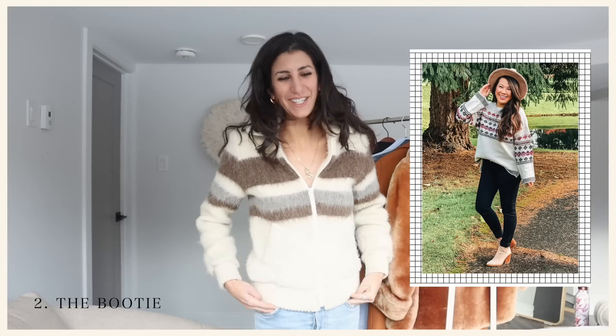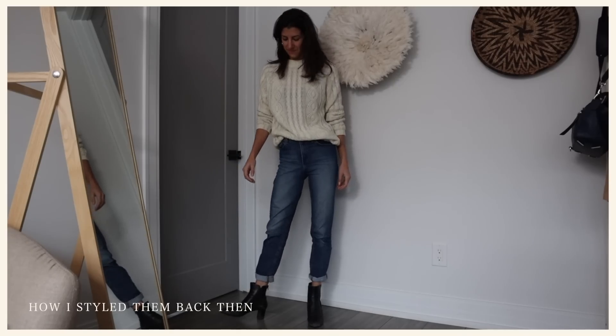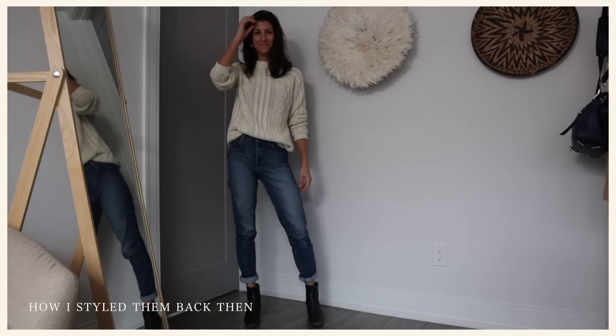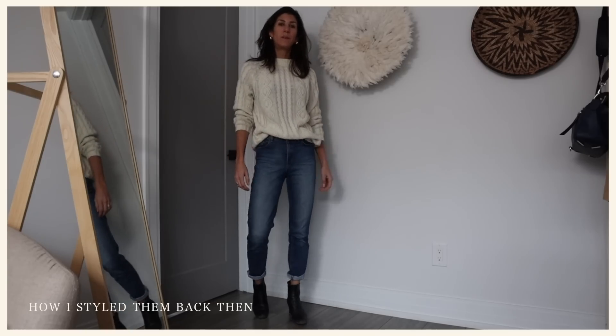Next up: the bootie. These were so popular and I have a bunch — I'm sure many of us do. The short ankle boot was popular for a very long time, and now we've seen boot shafts rising to mid-calf to just at the knee, that beautiful 70s height. There is no reason to get rid of your booties. However, I wouldn't style them the way we've been styling them for years — I would avoid wearing a short ankle bootie with denim that also shows a little bit of ankle.